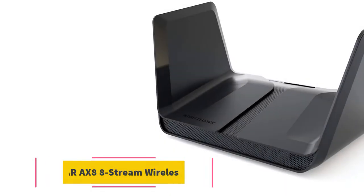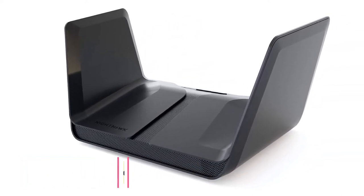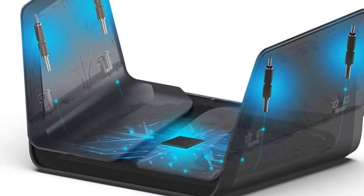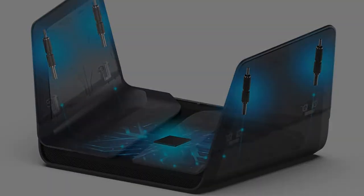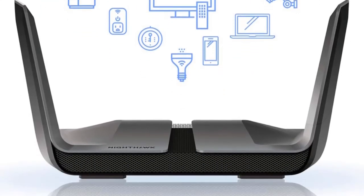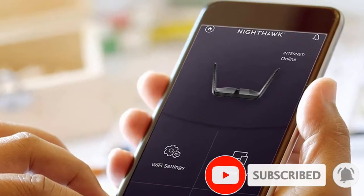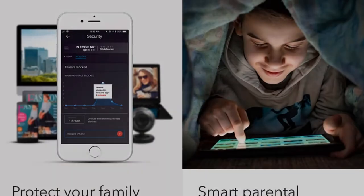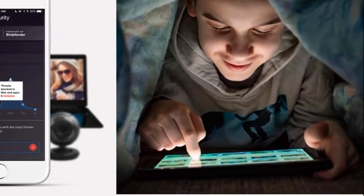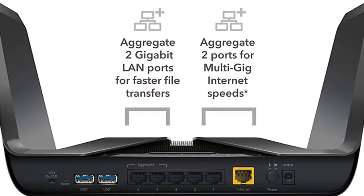Starting at number one: Netgear Nighthawk AX88 stream Wi-Fi wireless router. You can now get blazing Wi-Fi speeds with this dual band router from Netgear. The 2.4 GHz band provides speed up to 1.2 Gbps whereas the 5 GHz band offers speed up to 4.8 Gbps. Its four high-capacity antennas extend Wi-Fi range coverage indoors and outdoors. Smart Connect intelligently chooses the fastest Wi-Fi band for every connected device. With its 4-stream MU-MIMO, you can stream videos on four devices simultaneously, and uplink and downlink OFDMA increase data transfer efficiency.